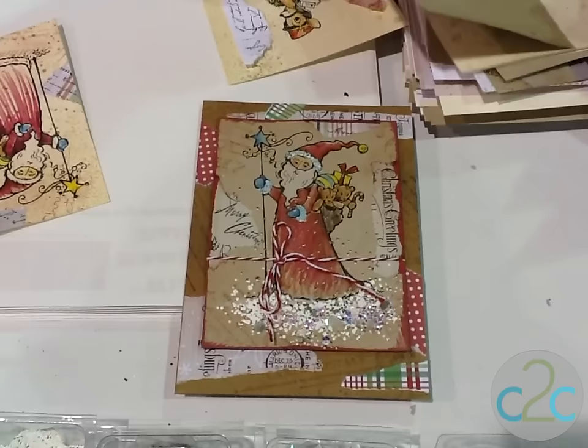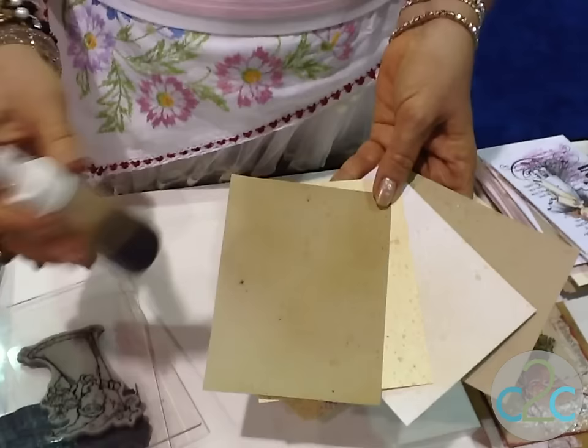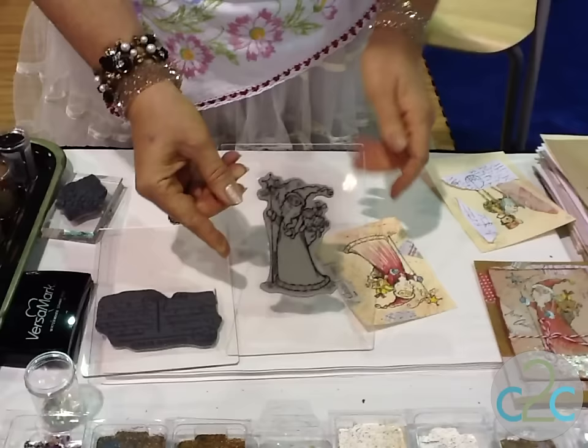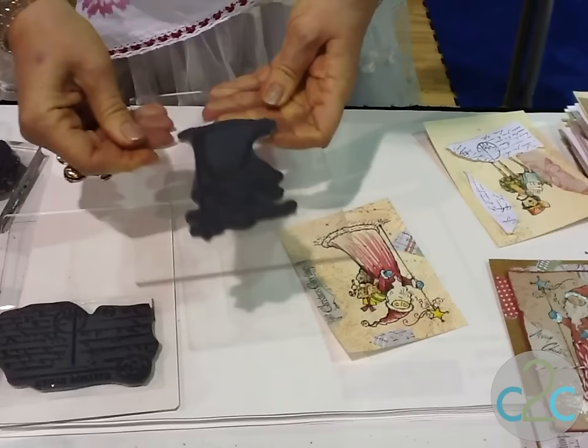I start out by taking instant coffee and spritzing my paper — in a little spritzer bottle, spritz your paper. It needs some time to dry, so I did this ahead, but you get beautiful watermarks and every one is different. So I thought I would take one of our new little Santas — this is the forest Santa. It's one of our clings and I've got it on a large block, which makes it very easy to see where I'm stamping.